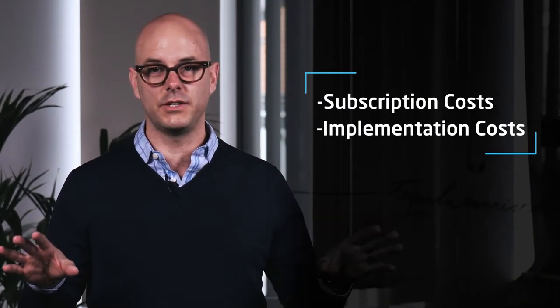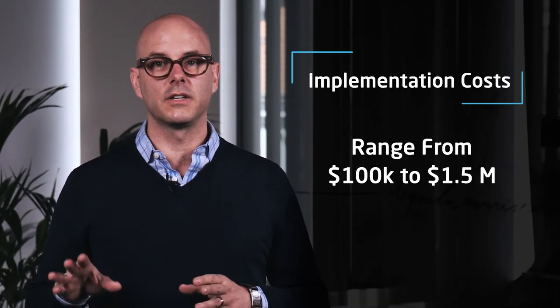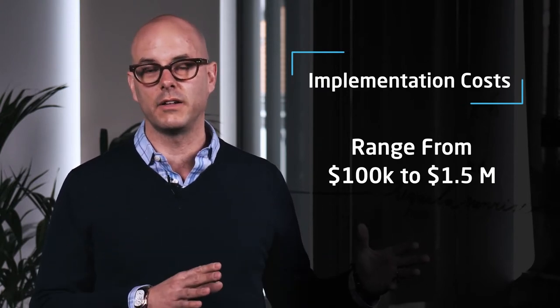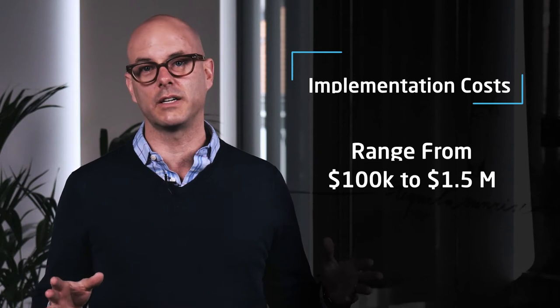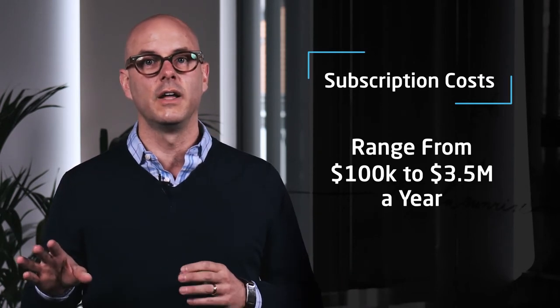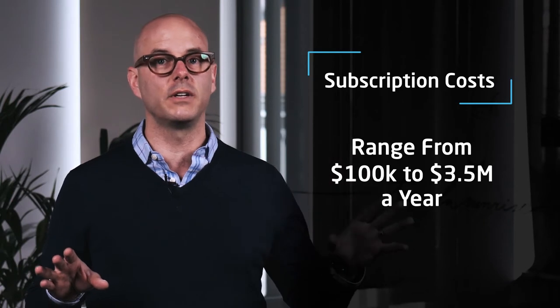How much does pricing software cost? In general, pricing software projects break down into two cost categories: your subscription and your implementation costs. Implementation costs can range from $100,000 to as much as $1.5 million depending on the complexity of the project, and software subscription costs can start at $100,000 a year and range up to $3.5 million a year depending on the package that you buy.